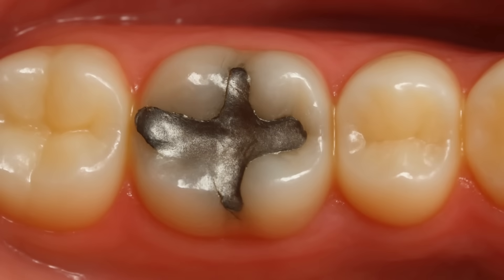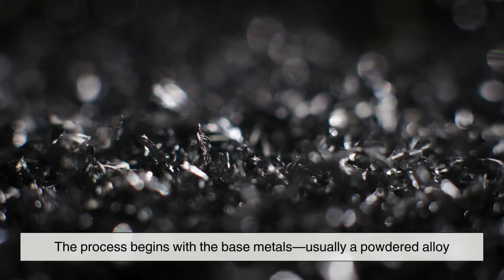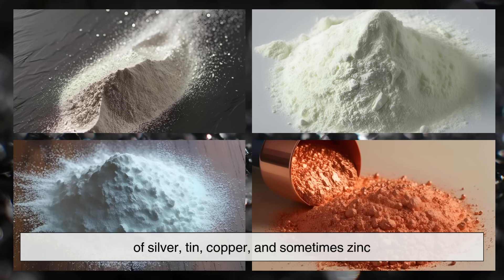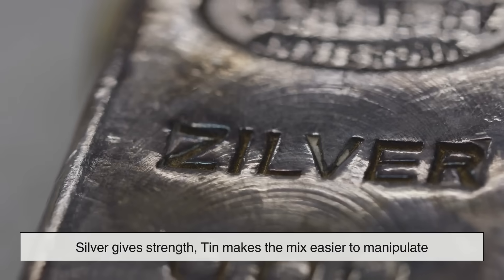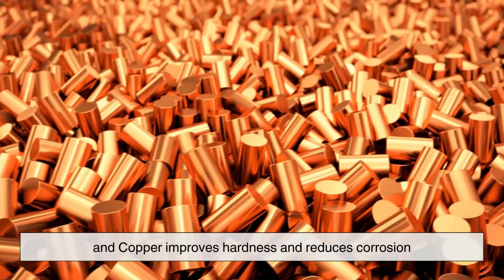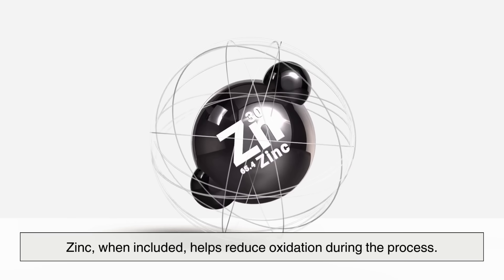Now let's talk about how amalgam is made. The process begins with the base metals — usually a powdered alloy of silver, tin, copper, and sometimes zinc. These metals are chosen for their individual properties: silver gives strength, tin makes the mix easier to manipulate, and copper improves hardness and reduces corrosion. Zinc, when included, helps reduce oxidation during the process.